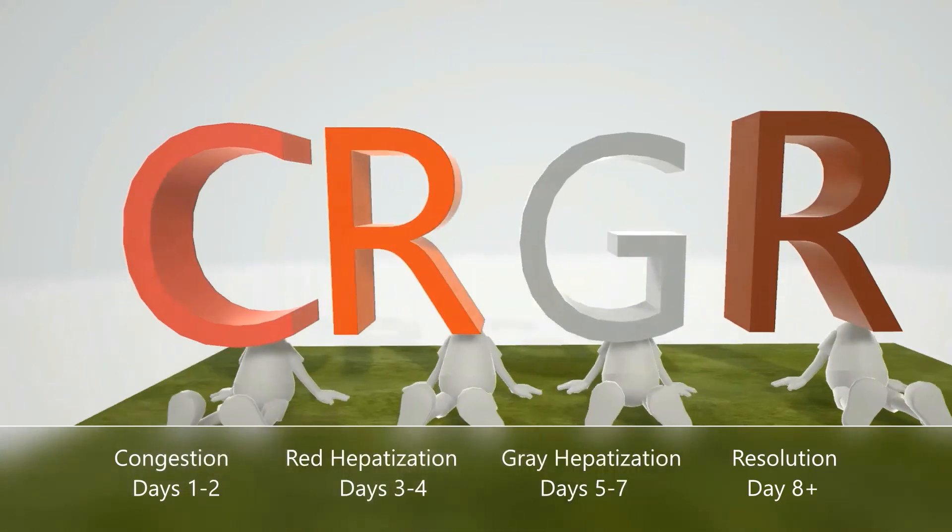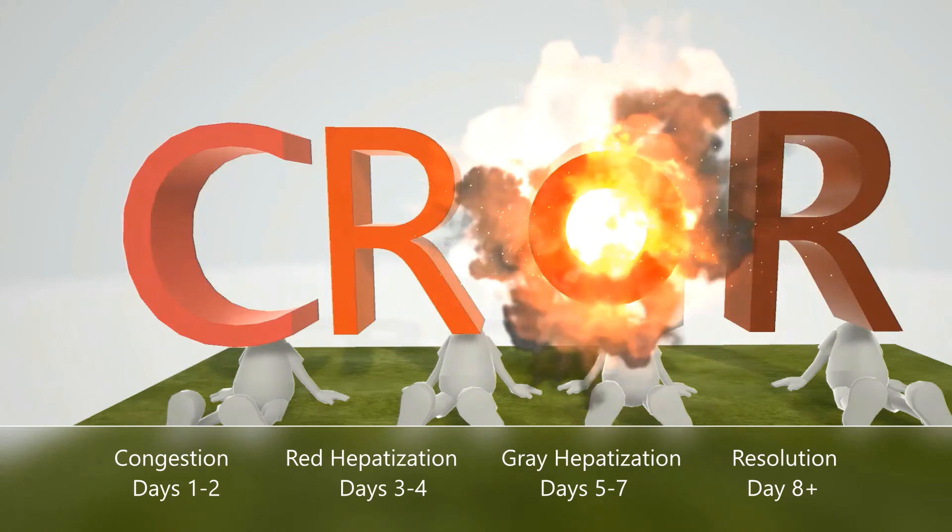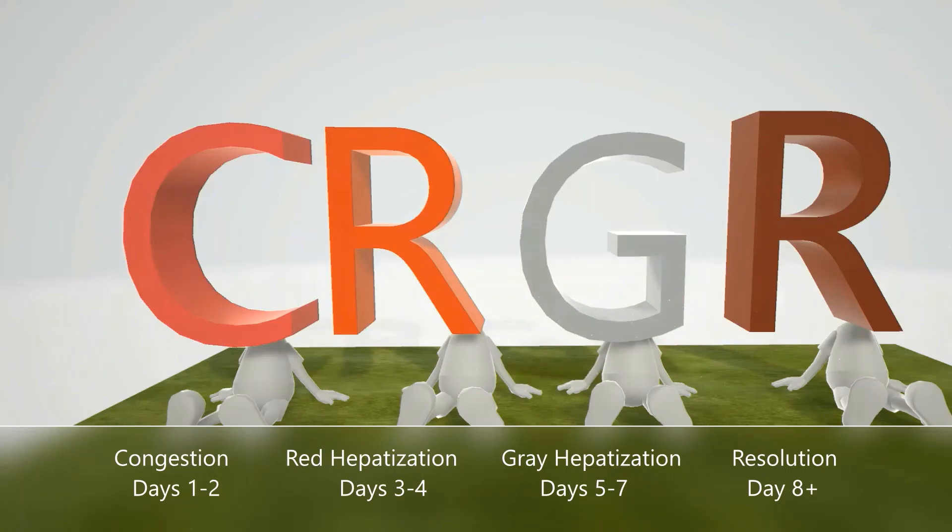Moving on to G for gray hepatization. This happens between days five and seven. In this stage the lungs are still firm, but the color has changed because the red blood cells in the exudate start breaking down. So it's going to be uniformly gray, and hence the uniform gray color shown here.